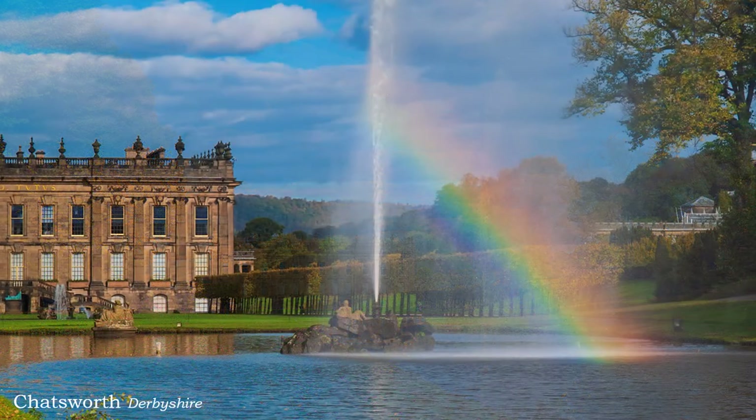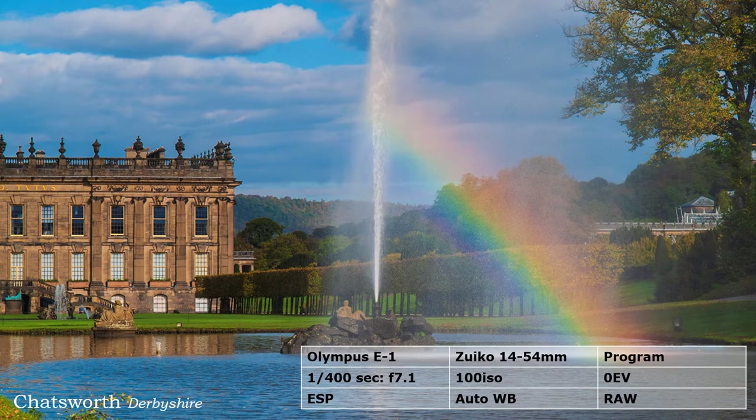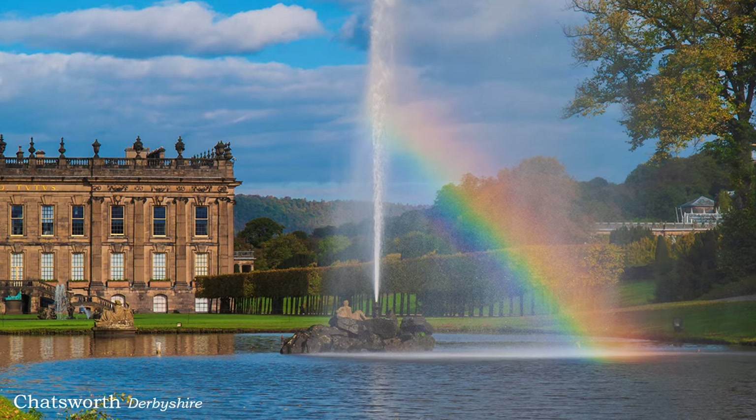This happened unexpectedly at Chatsworth. The rainbow is for real and not added in the computer afterwards, as some photographers are inclined to think. Despite it being a lovely sunny day, the wind blew spray from the Emperor Fountain across the lake, and depending on where you stood, a rainbow kept appearing and disappearing.